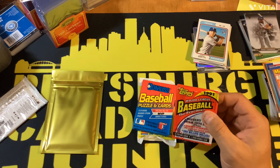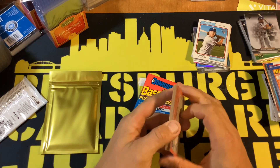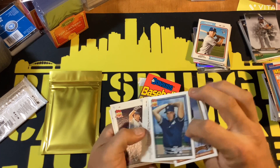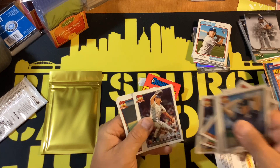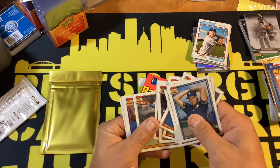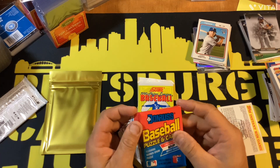1991 Topps — I believe it's Chipper Jones, and there's a Mark Wohlers error card where the border is the wrong color. Those are really the only two cards to look for in this set. We got Eric Plunk, Mike Jackson, Dave Anderson, BJ Surhoff, Phil Stevenson, Jack Howell, Tracy Jones, Chuck Cary, Frank White, Jody Reed, Matt Sinatro, Jamie Moyer, Ron Kittle, Ken Hill, and Phil Bradley. That's another strikeout.